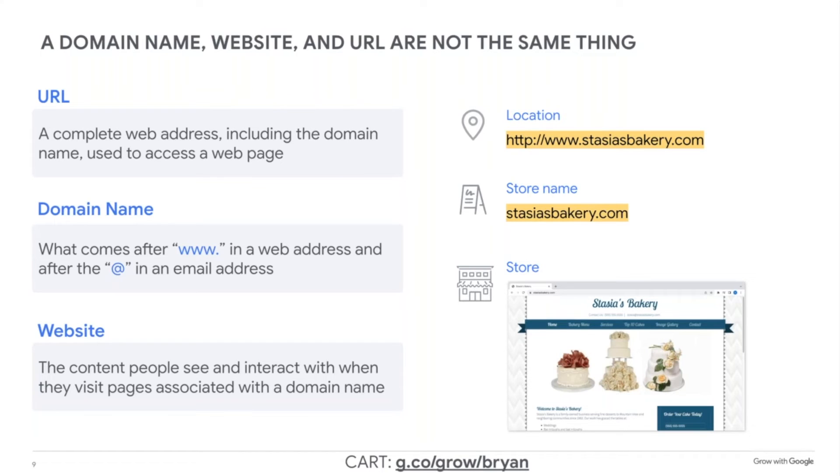So if you have an about us page, it would be stagesbakery.com/about, or if it was cakes, stagesbakery.com/cakes. That's a URL.